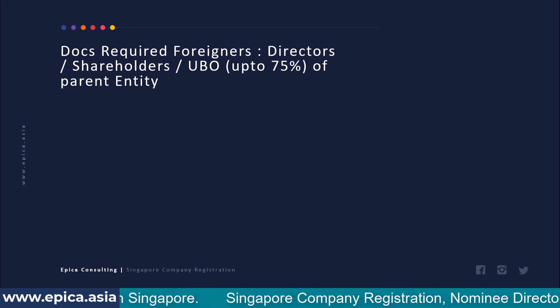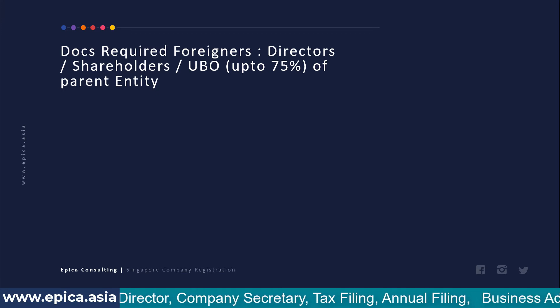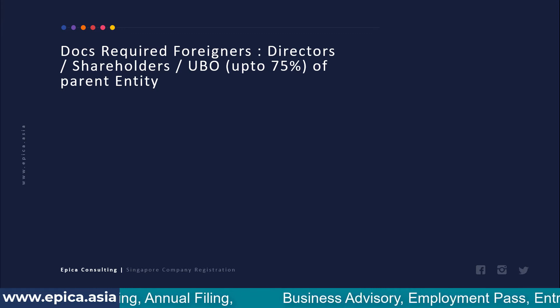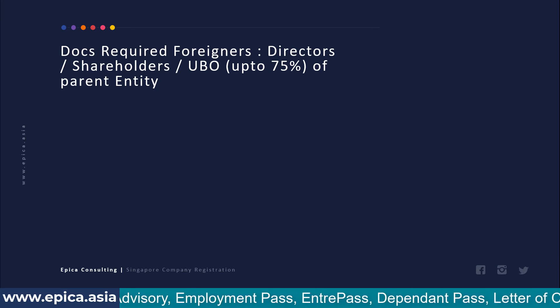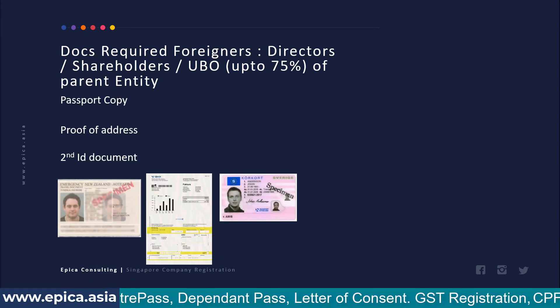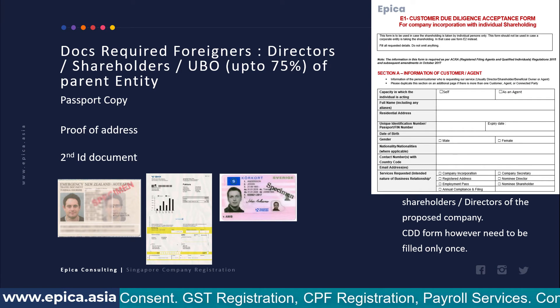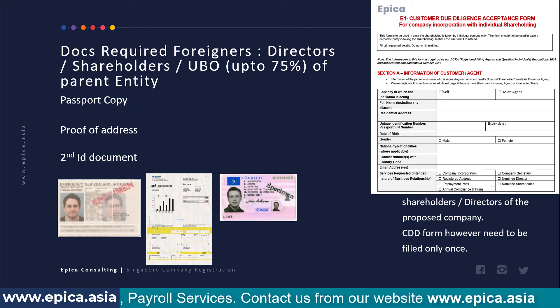The next topic is documents required from your company and the people associated with your parent entity for incorporating the subsidiary. We need identity documents of directors, shareholders, and ultimate beneficial owners (UBOs) totaling up to 75% of shareholding or ownership of the parent entity. For each director, shareholder, and UBO, we need a passport copy, proof of address, and a second identity document. Additionally, a CDD (customer due diligence / KYC) form needs to be filled out and submitted.